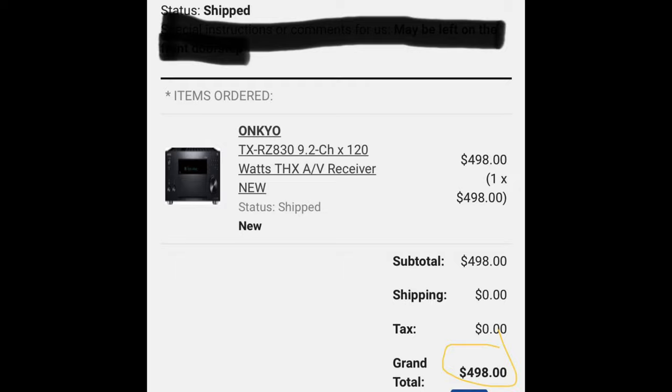My receiver is an Onkyo RZ830, THX 9.2-channel. I got it for a steal — Audioholics posted a closeout deal a couple years ago. It's normally an $1,100 receiver and I paid $498 brand new, shipped to my house. It powers seven channels and does great. I'm going to add a small amplifier for the two front towers to get the most out of them. My Blu-ray player is a Panasonic UB420 for $200 and I have an Apple 4K TV for $180.